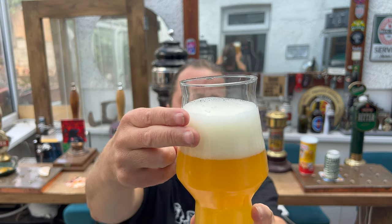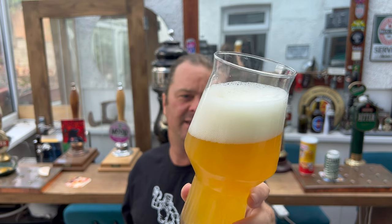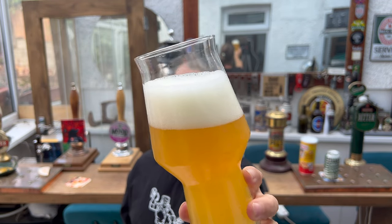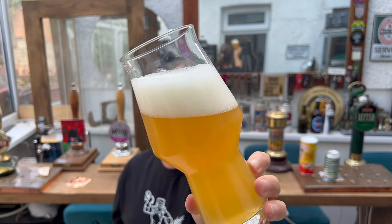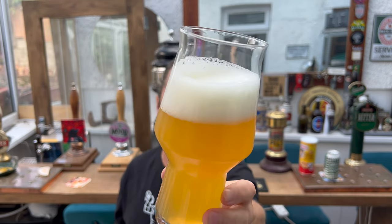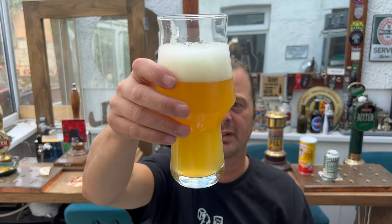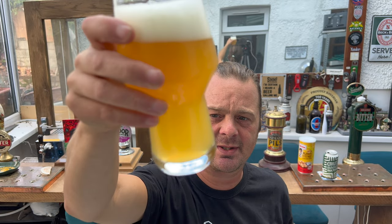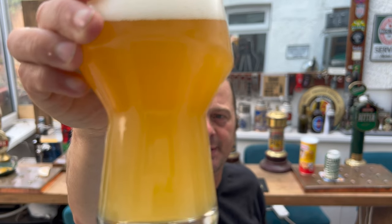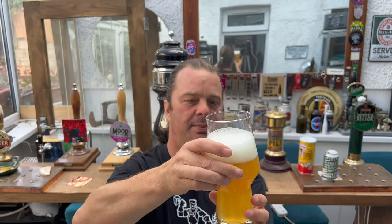We've got a two-finger white head. Small carbonation rolling up the side of the glass. It's a nice hazy looking beer, straw coloured. It actually looks canned conditioned — and if I recall, the Mexican Lager was canned conditioned too. You can see these little tiny bits and pieces floating around in the glass. Very impressive.